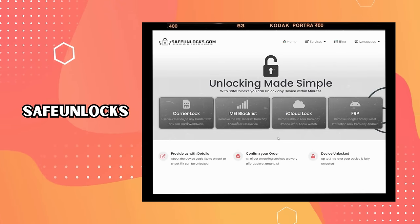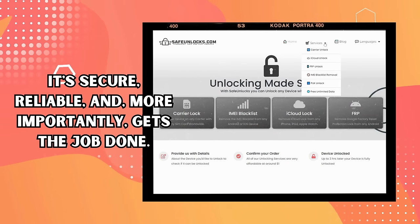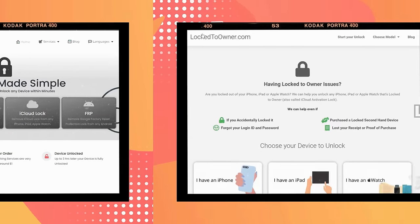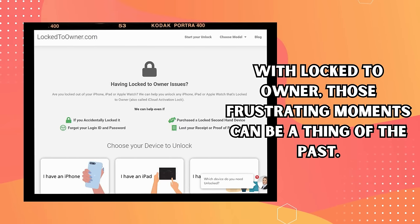Next in line is Safe Unlocks. You're getting ready for a big presentation and you can't access your device — it feels like a nightmare. But with Safe Unlocks, you can breathe easy. It's secure, reliable, and gets the job done. Then there's Locked-to-Owner. We've all had those days when we've goofed up and locked ourselves out of our devices. With Locked-to-Owner, those frustrating moments can be a thing of the past.